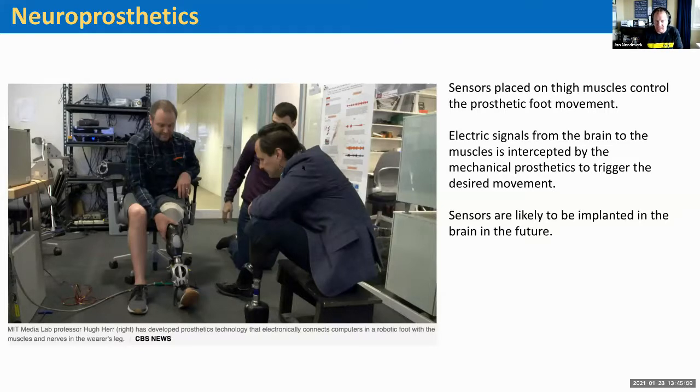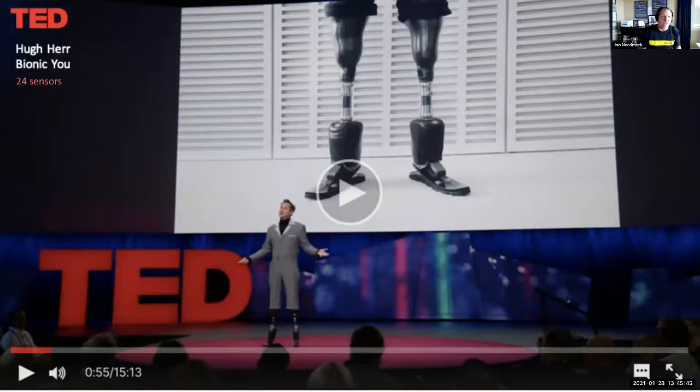One of the most fascinating examples: a professor at MIT who lost his legs in a climbing accident started building prosthetics that actually connect to your nerves, so your brain can tell the prosthetic how to move, all the way down into the foot and toes. There are 24 sensors in those legs that connect into your nerves. A friend's son lost a leg in a car accident and was about the 50th person fitted for one of these nerve-connected prosthetic legs. If you get a chance, look up Hugh Herr's TED talk where he shows how his legs operate — it's the beginning of the bionic you.